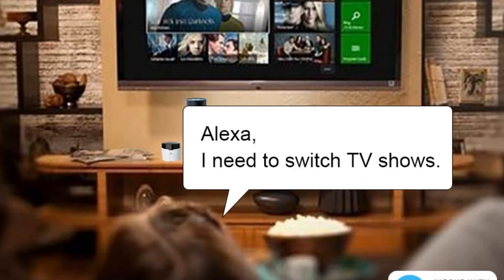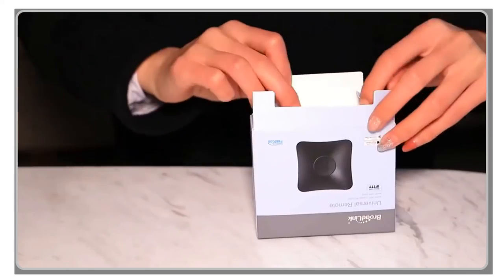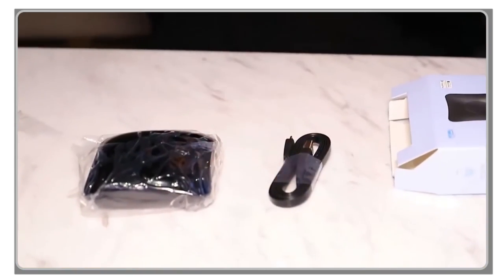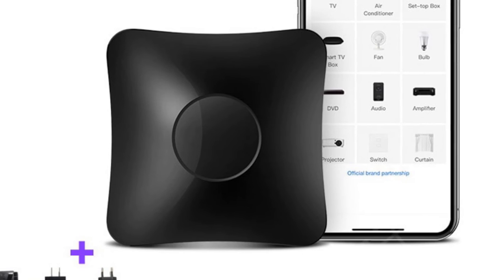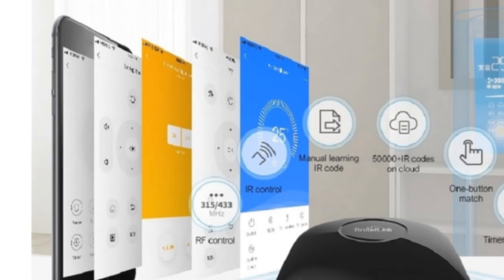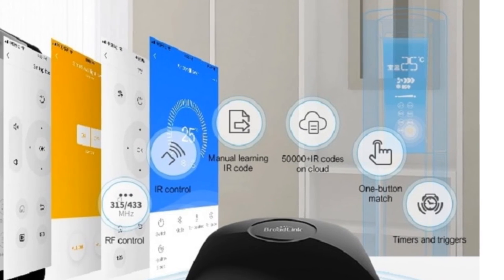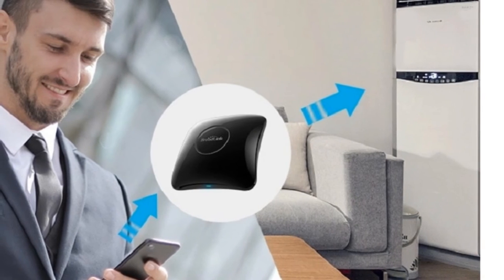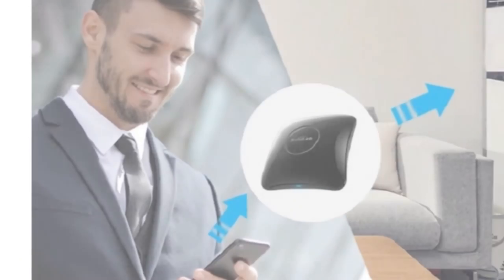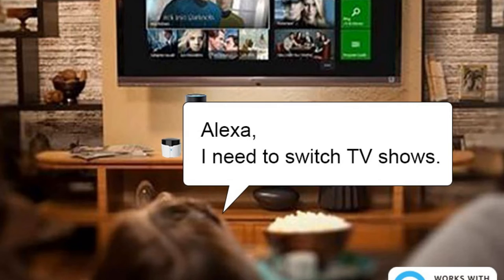However, it's important to note that due to Google Assistant's closed connection ports for TVs and other entertainment devices, the current RM4C mini version can only control air conditioners through Google Assistant. The Broadlink RM4 Pro provides seamless integration with the Smart Life app, offering a user-friendly interface for managing and controlling your devices. Potential buyers should be aware of its limitations with Google Assistant. If you're looking for a versatile device compatible with various devices via IR and RF, the Broadlink RM4 Pro could be a suitable choice.